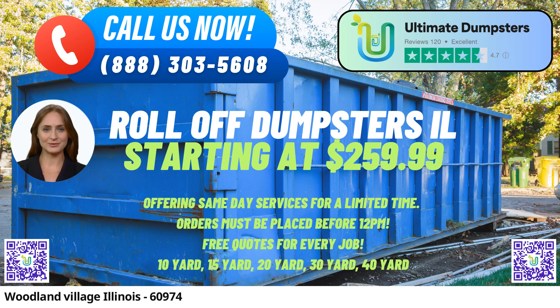30-Yard Dumpster — Dimensions: 22FT Long x 8FT Wide x 6FT High. This larger option is suited for significant projects like whole-house cleanouts, estate cleanouts, and larger-scale renovations. It's designed to handle substantial volumes of waste.